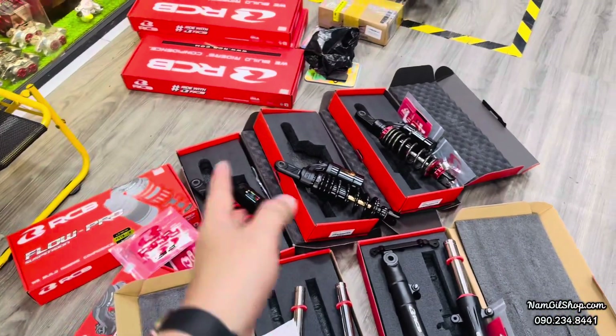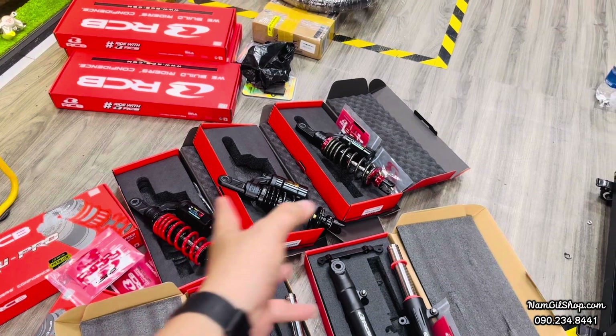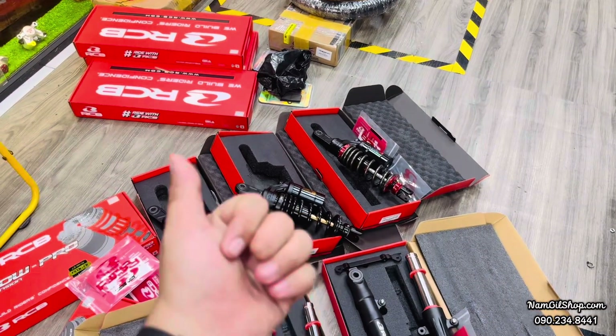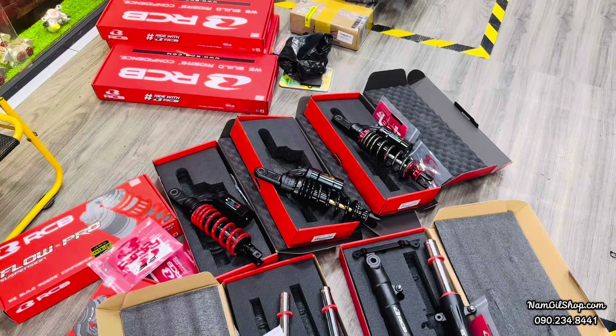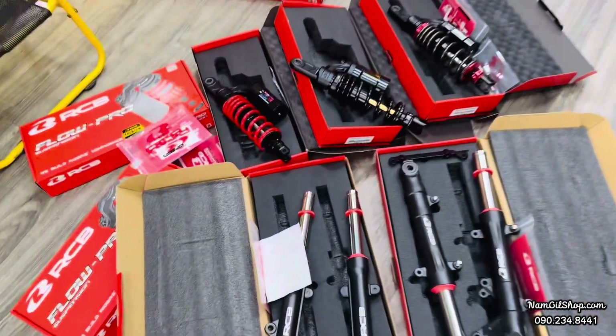Màu sắc bây giờ cũng khá nhiều sự lựa chọn rồi, tha hồ mà lựa chọn, lên xe nhìn rất ngầu và bình dân. Anh em đã đi những cái dòng phục này rồi thì giá nó mềm, hàng chính hãng, yên tâm về chất lượng và được bảo hành chính hãng.